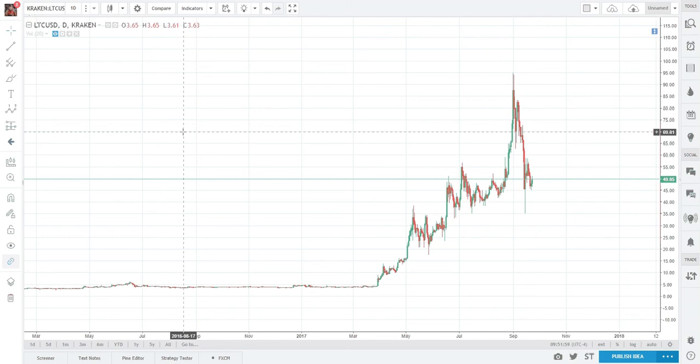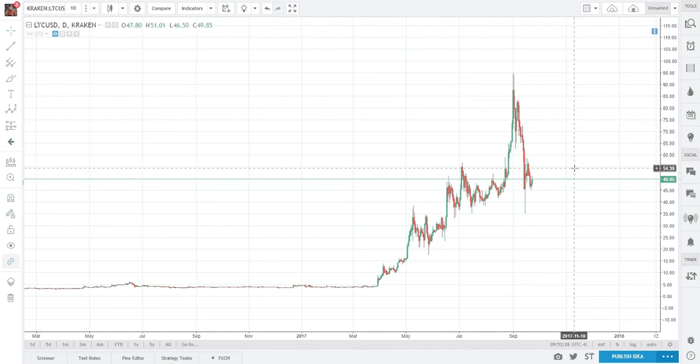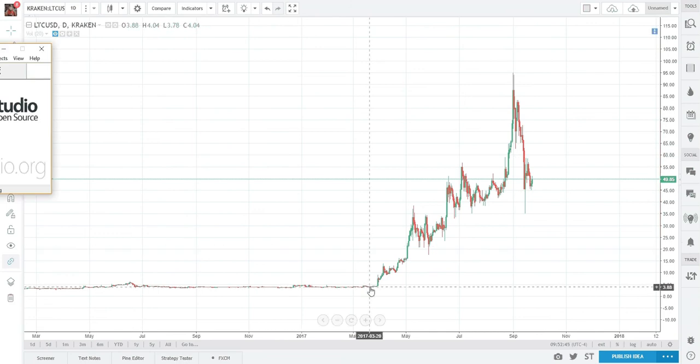I wanted to provide an interesting pattern that I noticed on Litecoin when I was on TradingView daily chart. I quite often draw lines of support, resistance, and trends to really figure out what pattern elucidation I can garner, if at all. So, let's draw some lines.